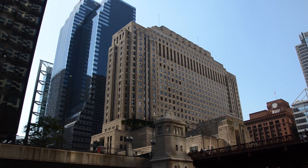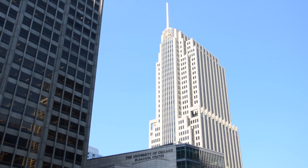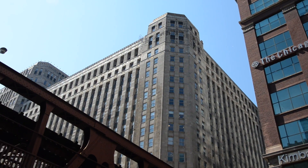It just so happens that on the river tour, there are a number of Art Deco buildings. If you wanted to take a walk in the city and see Art Deco buildings, you would be taking a very long walk, but there's just a cluster of them on the river.